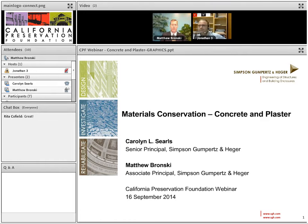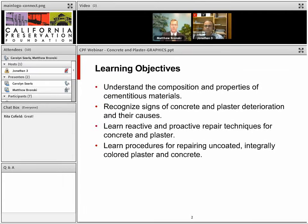Today we're going to talk about concrete and plaster. Our four learning objectives are: to discuss the composition and properties of the materials, recognize signs of deterioration, learn repair techniques for concrete and plaster, and learn repair techniques for uncoated, integrally colored concrete and plaster.